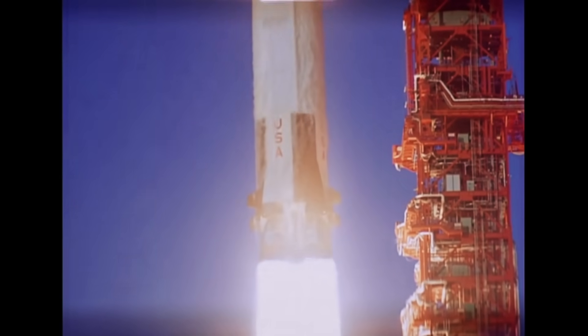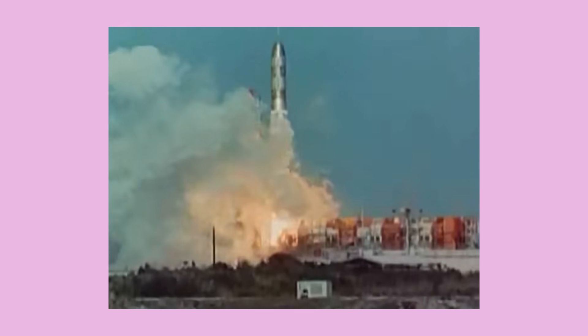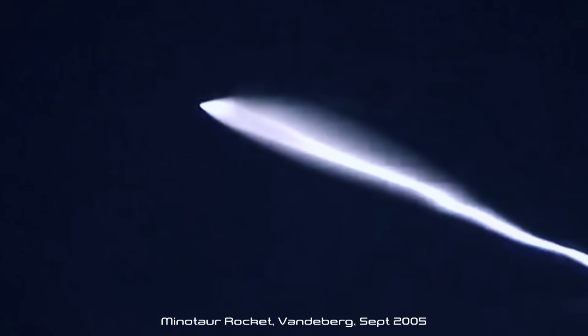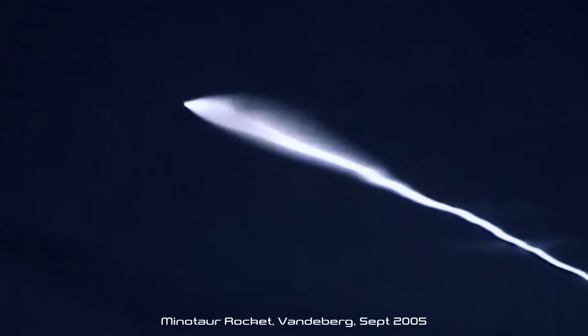Rocket launches that produce the Twilight Effect are very rare. Since 1958, over 1,800 missiles and rocket boosters have been launched from Vandenberg. But only a few of those launches have produced the Twilight Effect.